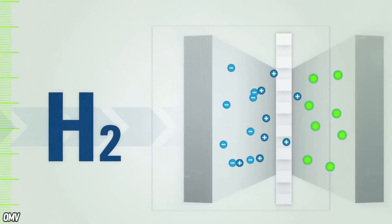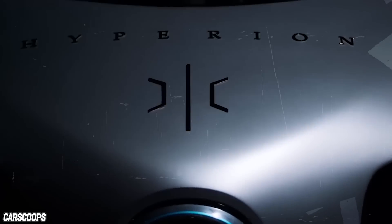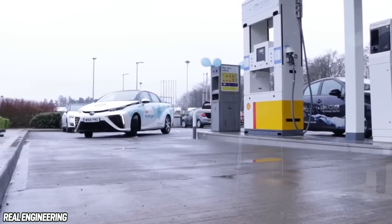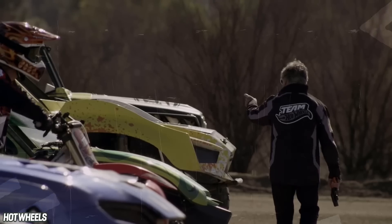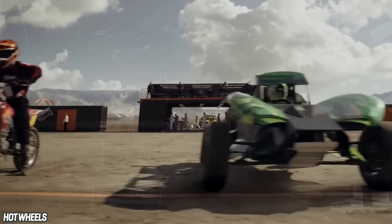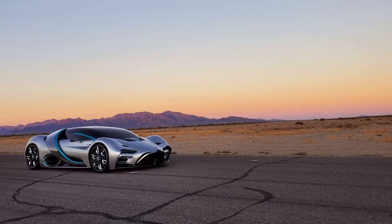Hyperion is a California startup headed by Angelo Cafeteras that has three divisions: one for aerospace, where hydrogen power is already the norm, and one is Hyperion Energy, which seeks to build a hydrogen power infrastructure. Cafeteras figures the best way to build a hydrogen infrastructure is to create hydrogen customers. Since his previous gig was dreaming up sweet Hot Wheels as Mattel's innovation group manager, naturally he felt the best way to go about that was to create an incredible hypercar for 300 well-heeled lucky buyers.